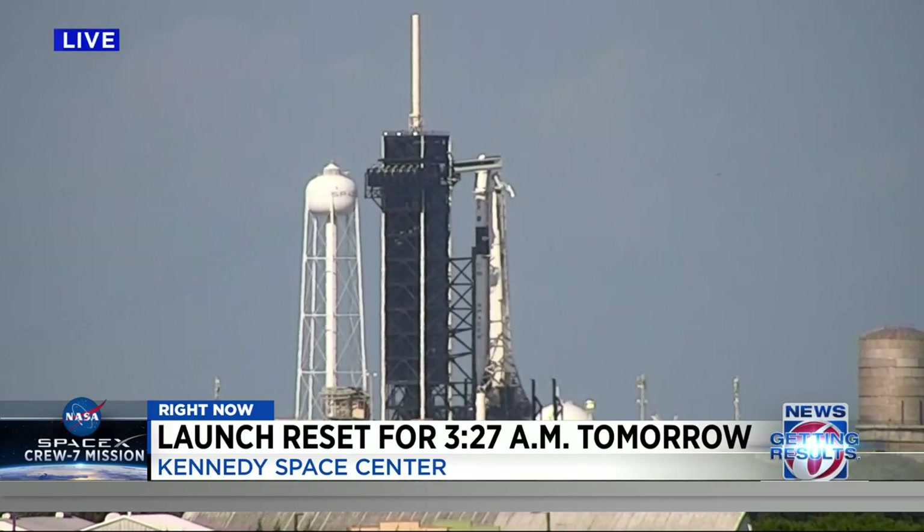The capsule was the subject of the issue last night. NASA says the teams wanted more time to review the flight control systems, the environmental control systems, and the life support systems. They say the crew is ready to go as well.